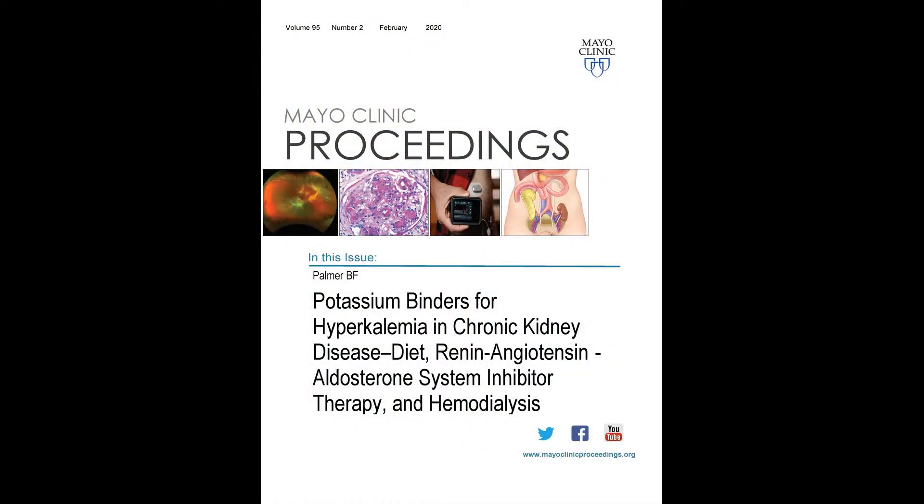As you know, in patients with normal kidney function, hyperkalemia is a distinctly unusual occurrence. But we start to see hyperkalemia in settings where there is impaired kidney function. My name is Dr. Biff Palmer, and I'm a professor of internal medicine at the University of Texas Southwestern Medical Center. I'm here to tell you about a paper I just published in the Mayo Clinic Proceedings.